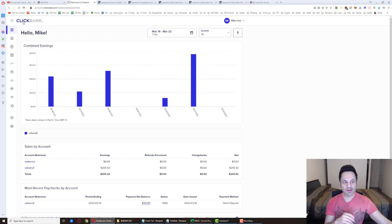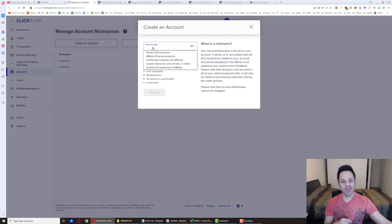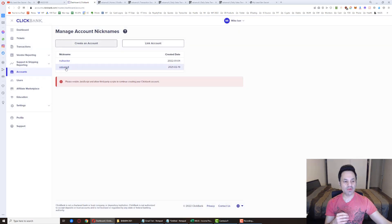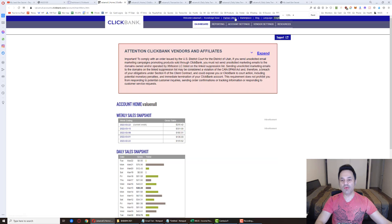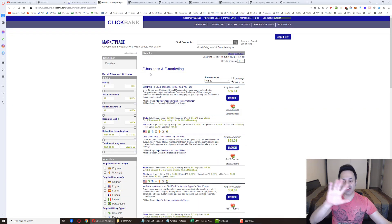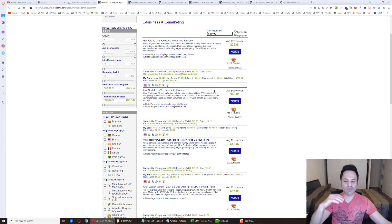Now go to ClickBank and set up a free account at ClickBank.com — straightforward signup. Once you have your account, open the hamburger menu, click Accounts, and create a nickname account inside ClickBank. Select Affiliate, type in your nickname, click Sign Up, and you'll reach the overview page. From there, click on Marketplace at the top, go to E-Business and E-Marketing — click the category name, not the dropdown — then sort results by Gravity so the top products are the highest-converting ones.